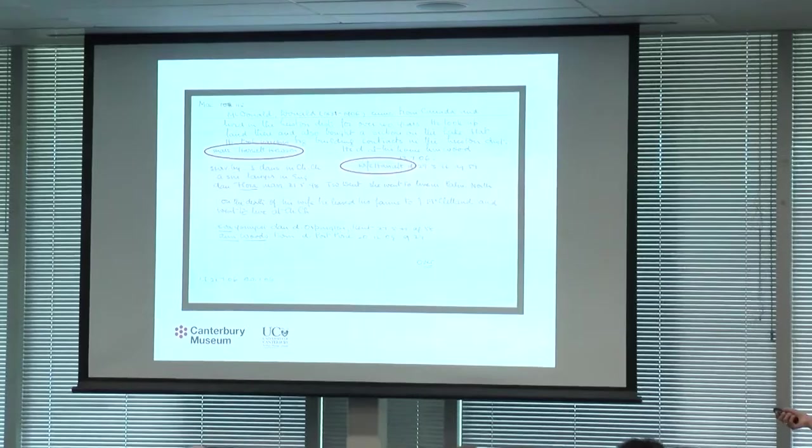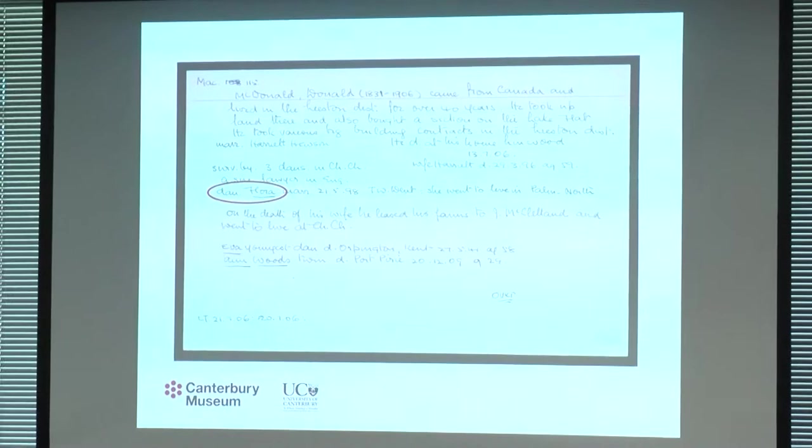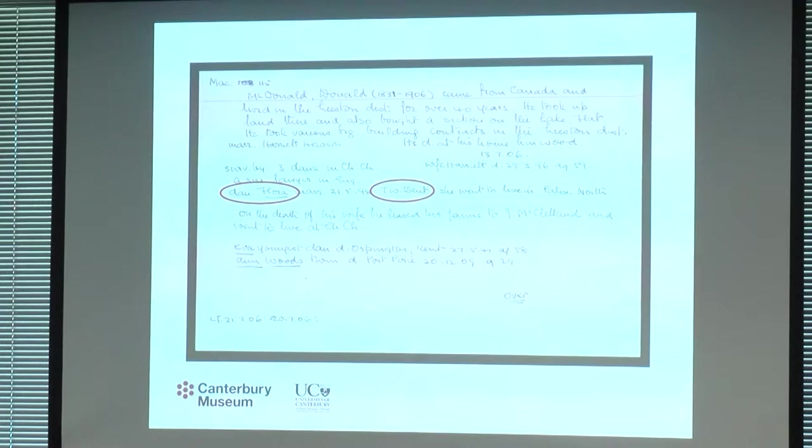Here is page one of Donald MacDonald's biography. There's his wife, Harriet, mentioned twice on the first page. Since all the cards were written out by hand, George invented shortcuts to make it faster, such as M-A-R-R for married or D-A-U for daughter. I noticed that his daughter Flora married T.W. Dent, which means she's Mrs. T.W. Dent — and Flora is the donor of the shawl.